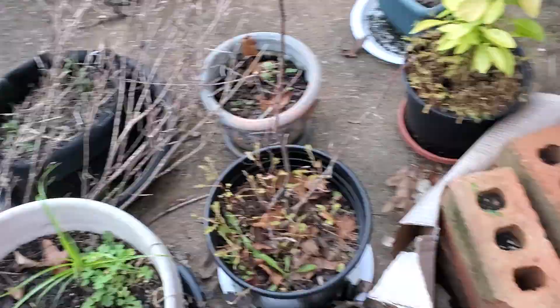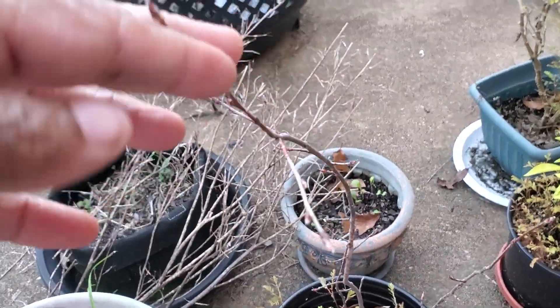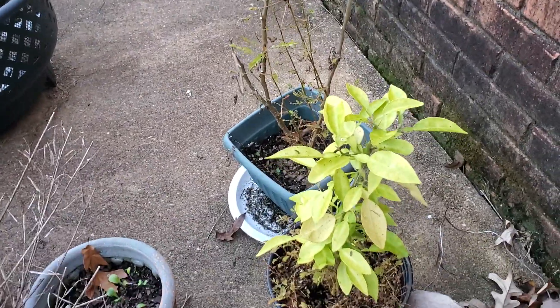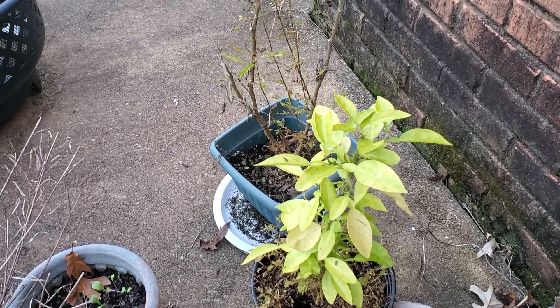This is my serviceberry tree — it's fine, it's supposed to drop its leaves this time of year.